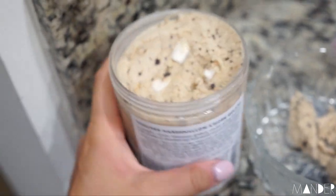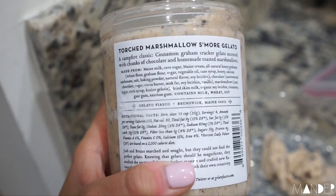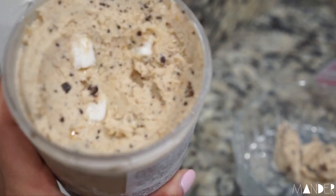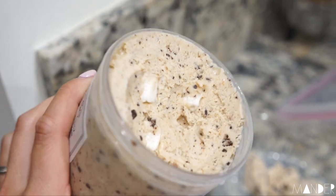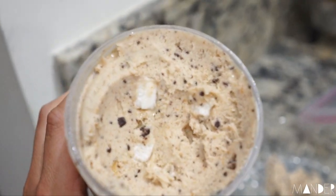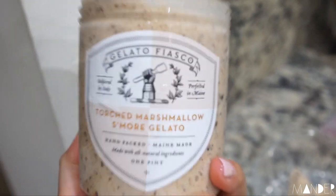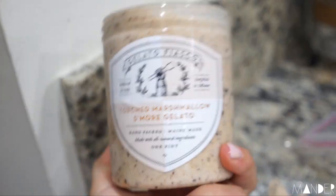We interrupt your regularly scheduled programming to show you this torched marshmallow s'mores gelato. Obviously the macros are not going to be wonderful — it is gelato. 9 grams of fat, 33 carbs, and 4 grams of protein, which in the grand scheme of things isn't that bad. Look at the inside: it's got marshmallows, graham cracker chunks, and chocolate. If you can find this at your stores, you need to find it and eat it because it's so good.